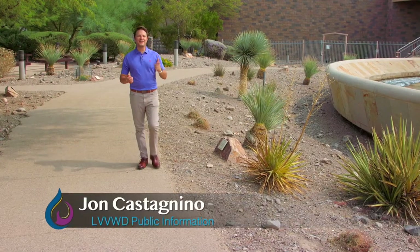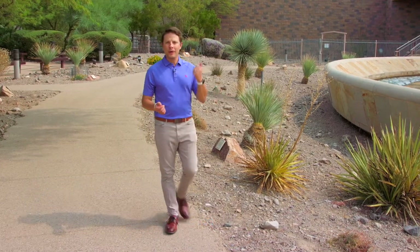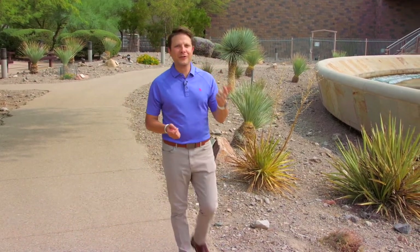Hey Southern Nevada, welcome to Vegas Valley Water, a brand new show to tell you all about our water system, where we get it, how it's treated and delivered safely, efficiently, and consistently, plus all the people at the Las Vegas Valley Water District that deliver it to you. I'm John Castanino, excited to take you on a water journey for the next 30 minutes, and I want to start our premiere episode here.